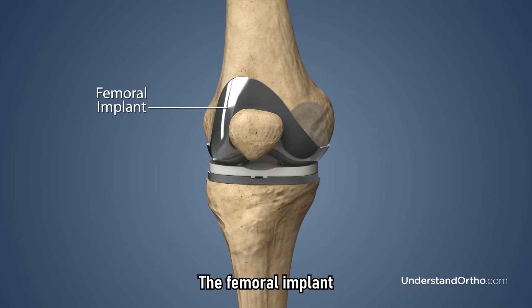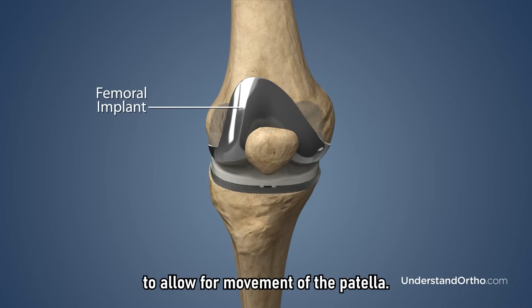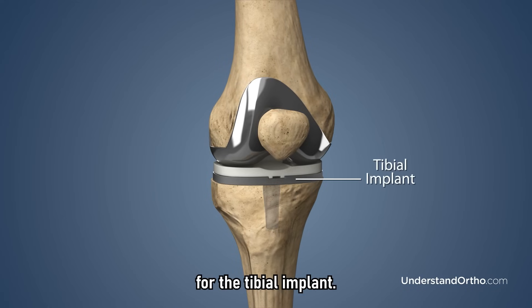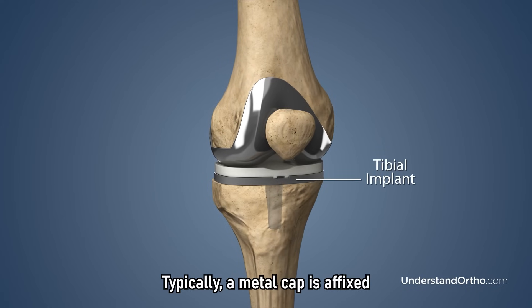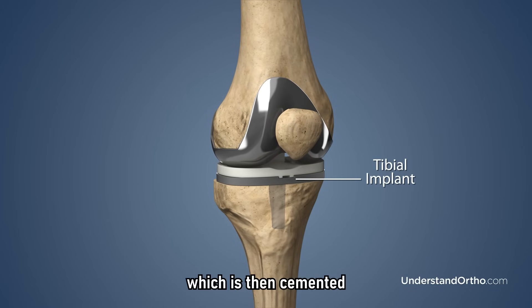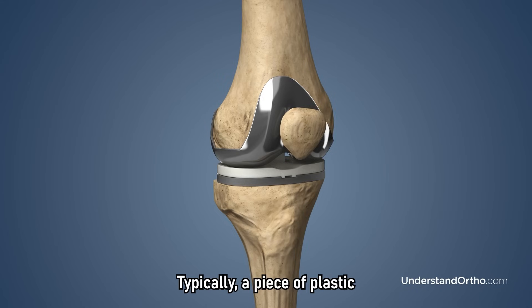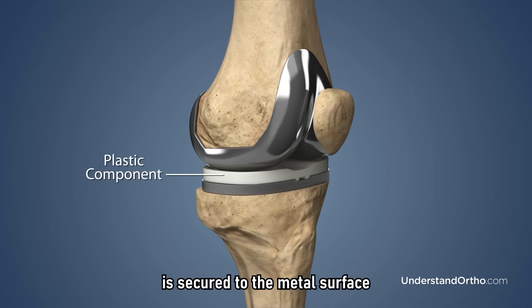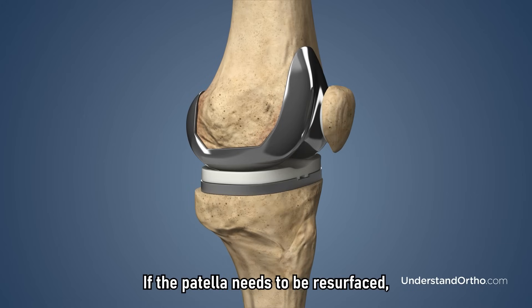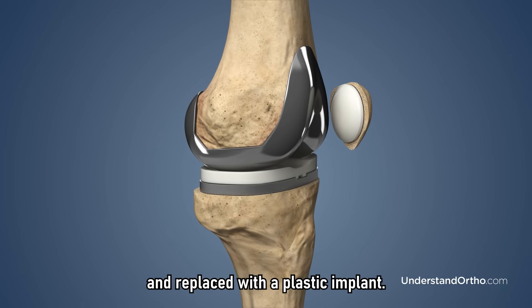The femoral implant is typically made of metal and designed to mimic the end of the femur with a groove in the center to allow for movement of the patella. For the tibial implant, a metal cap is affixed to the tibial surface or a metal stem is inserted into the tibia, cemented in place or designed to allow bone growth to secure it. A piece of plastic is secured to the metal surface to reduce friction with the femoral implant. If the patella needs to be resurfaced, the damaged articular cartilage is removed and replaced with a plastic implant.